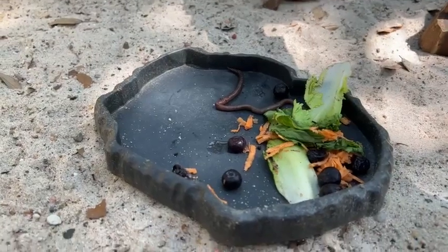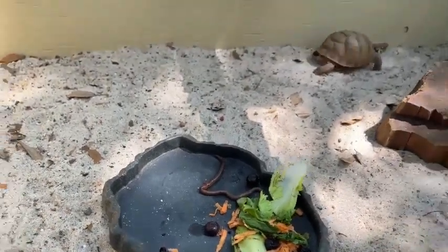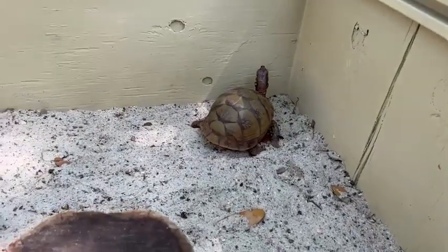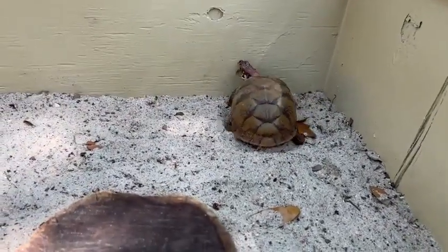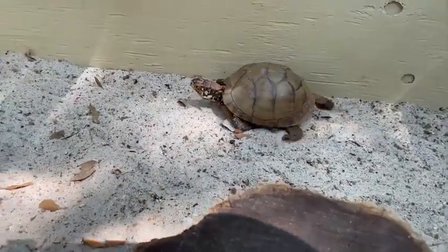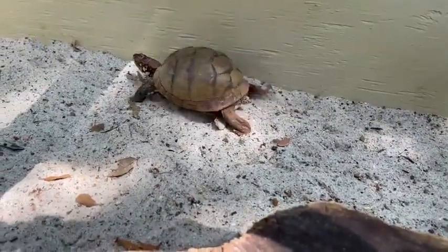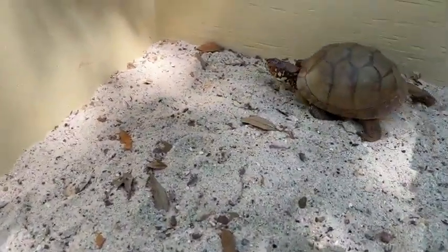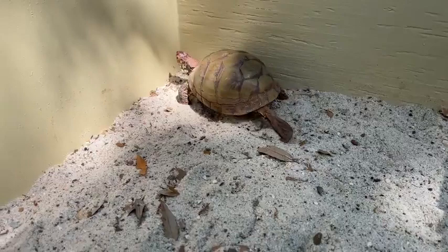In the wild, these guys will eat anything from worms to snails, slugs, little mammals, all kinds of ants, and fruits. They'll even sometimes eat carrion — decaying or dead critters. She is not a picky eater. She is a very, very good eater.